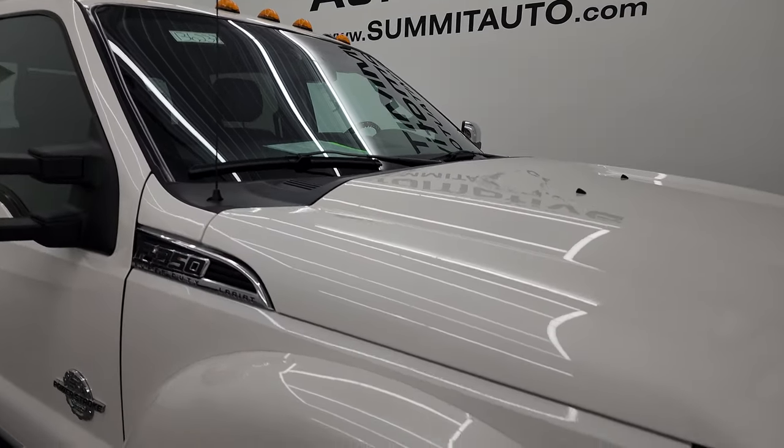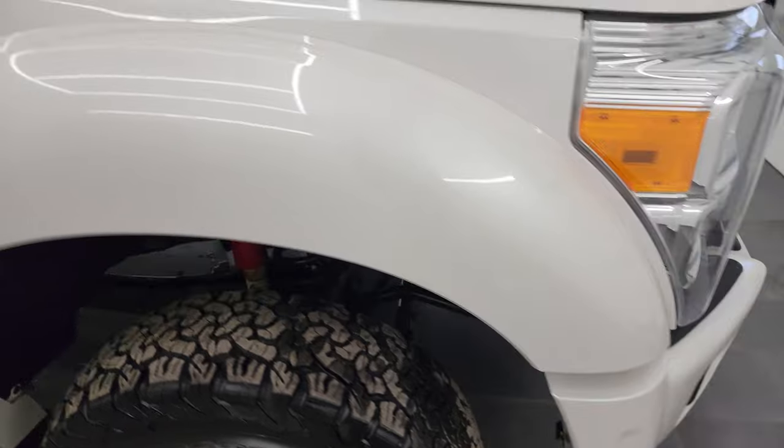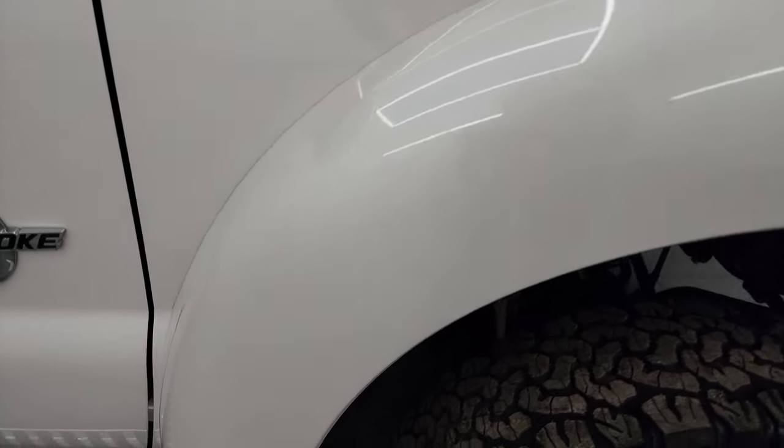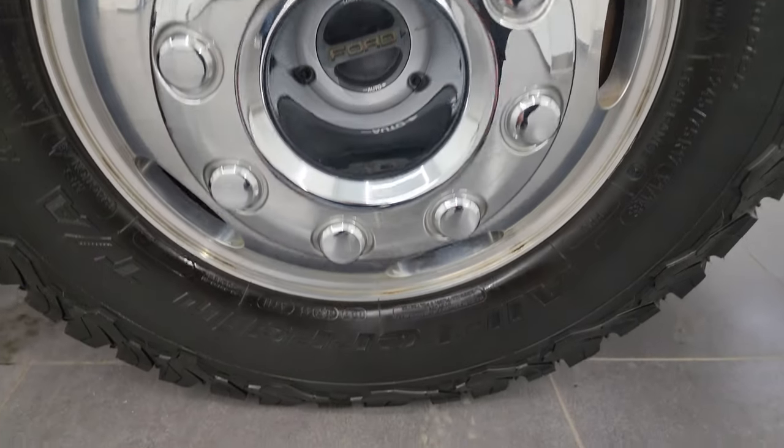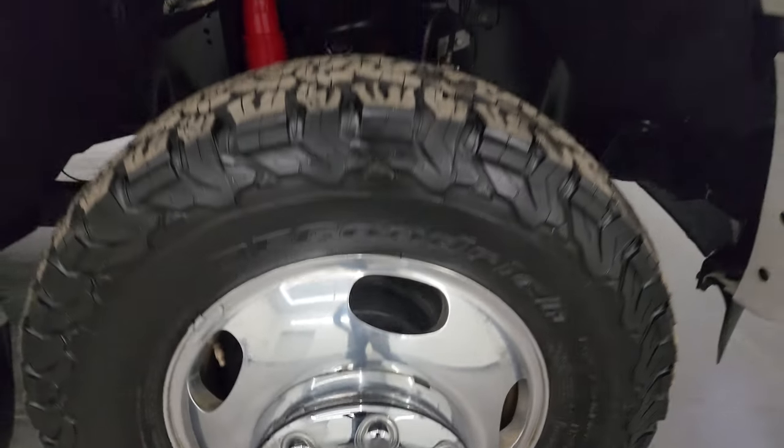It does come with the cab lights up top, and the passenger side front fender is in great shape too. Passenger side front wheel — no major scuffs or scrapes on there, looks really good. And White Platinum Tri-Coat, it's got just a little bit of metal flake to it — really a cool color.